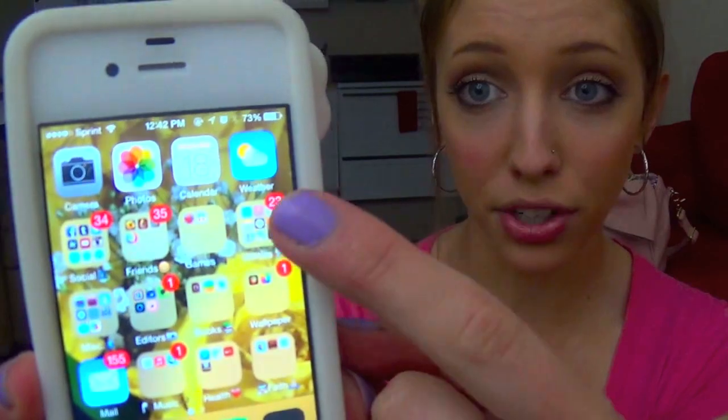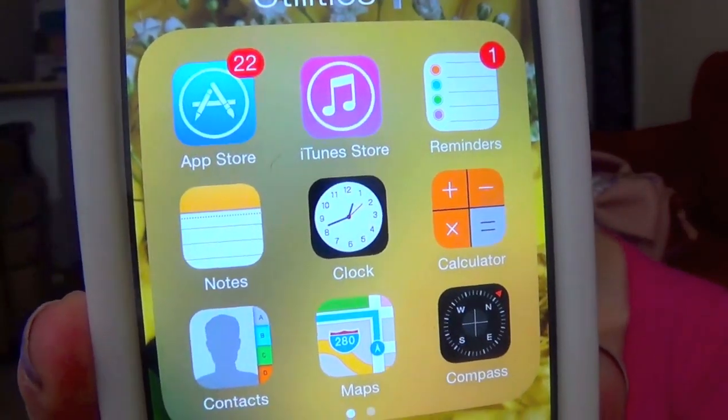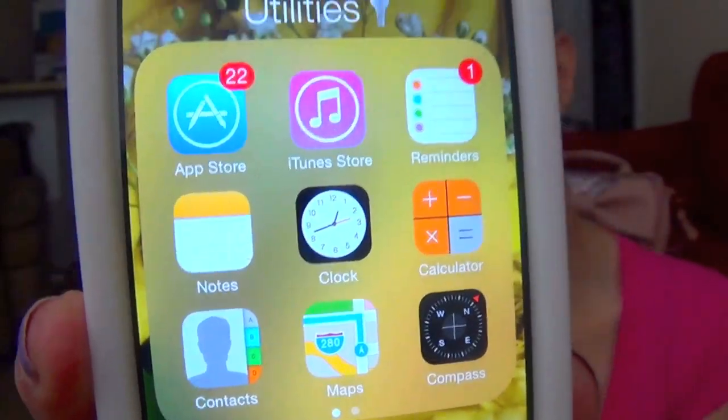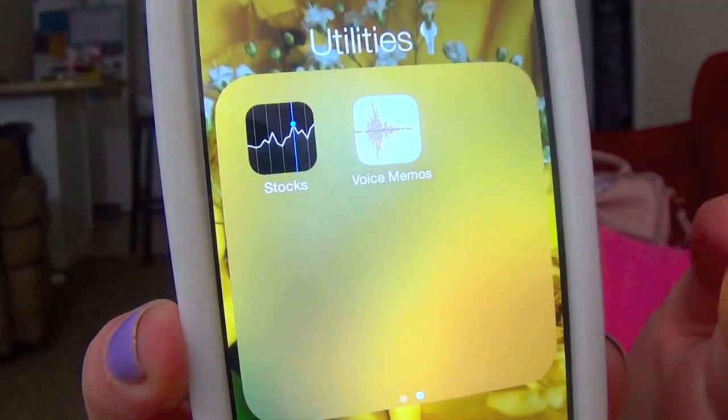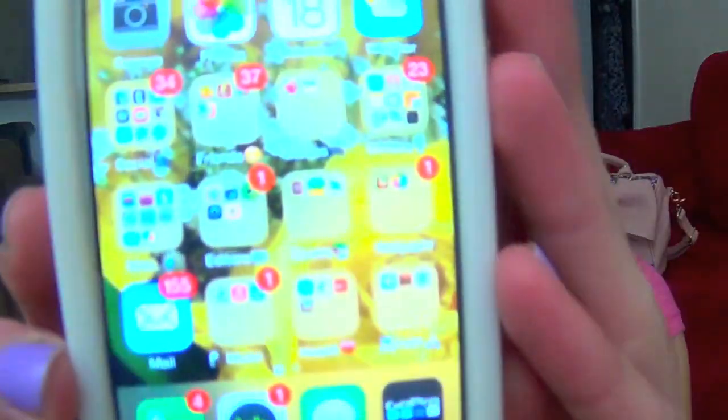And then on the end right here we just have a Utilities folder. In there we have the App Store, iTunes Store, Reminders, Notes, Clock, Calendar, Contacts, Maps, and Compass. And then we just have Stocks and Voice Memos. I don't really use this folder very much besides the Calculator, Notes, and Clock — the obvious stuff. But Stocks and Voice Memos? No.